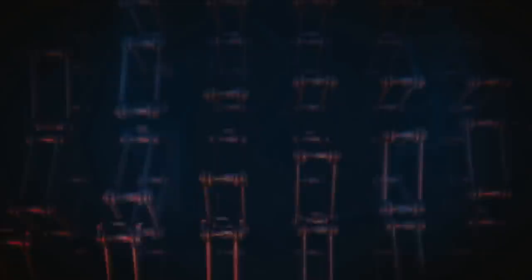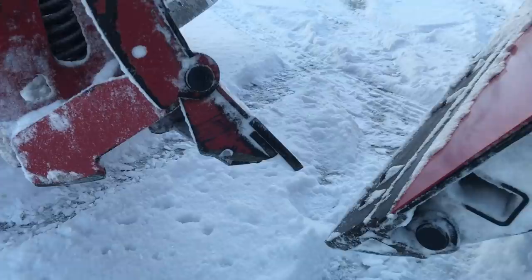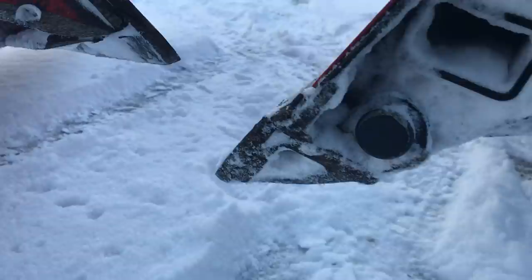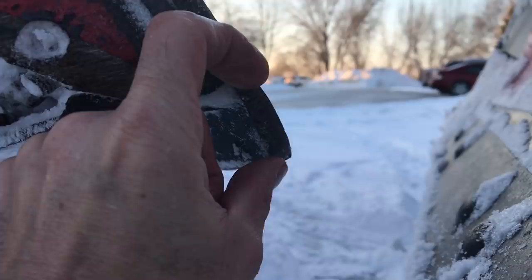We're looking closely at the blades — we've got the Heinecker right here and the Western V-plow. The Heinecker was changed about four or five years ago. Look at the difference: we've got this much blade left on the Western, and we've got that much on the Heinecker. Let's get the tape measure out.